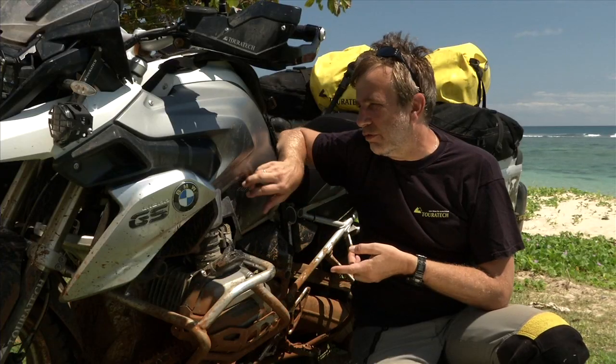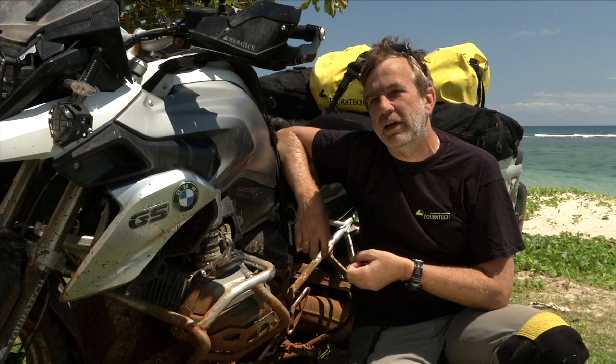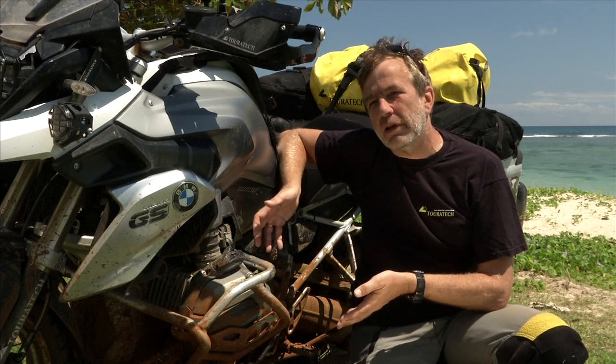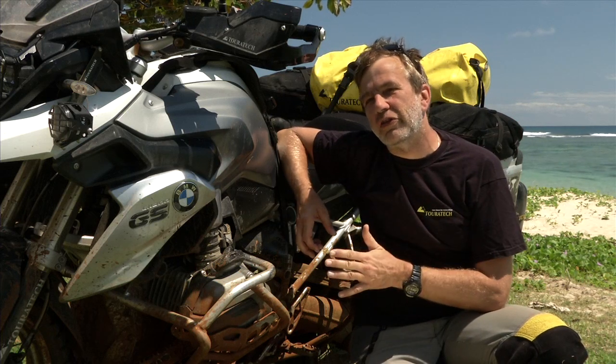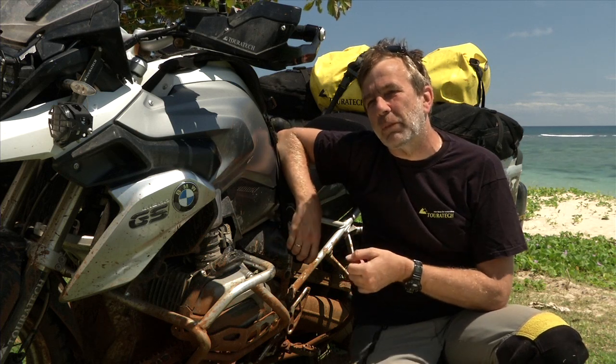With the exception of the small fuel tank, it's really a good adventure bike. It has all the genes from the previous GS models, plus the new engine, plus the new suspension. And that makes it the number one adventure riding bike.